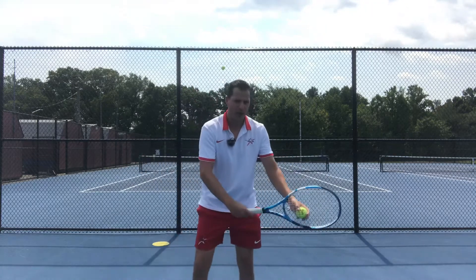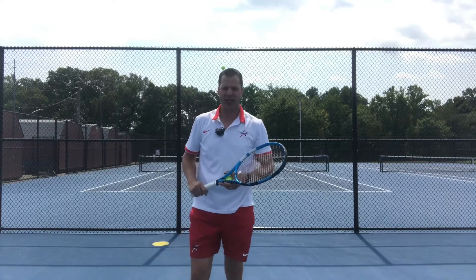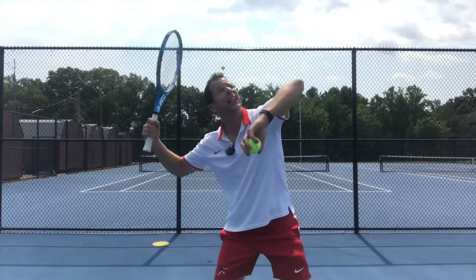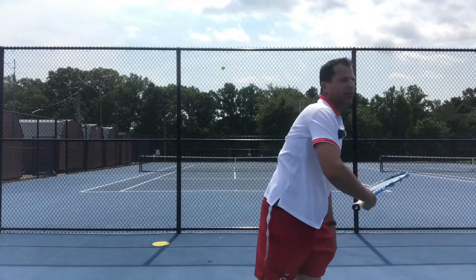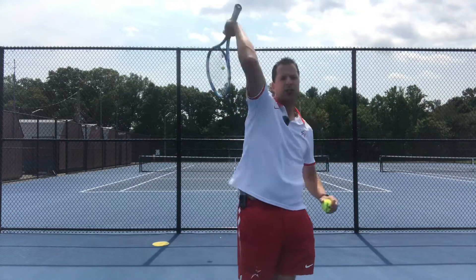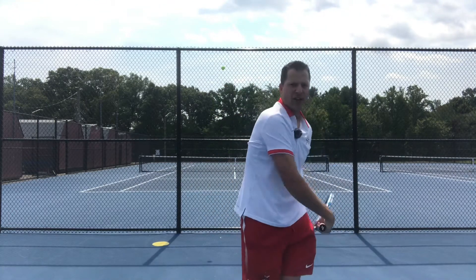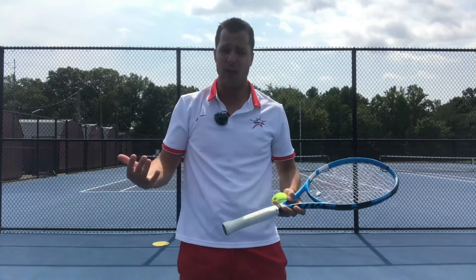Number two: if you have that really high toss, you're waiting on it. Not only do you have to have impeccable timing, you're waiting on the toss to come down to finally get up there and hit the ball. We want that motion to be continuous — a nice continuous motion. We don't want to pause and then serve. It slows everything down and you lose power.